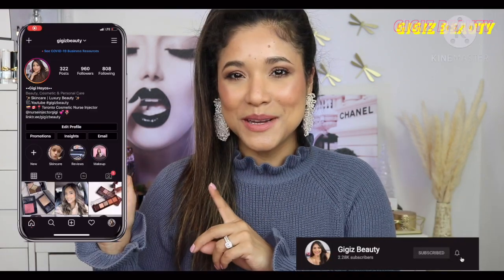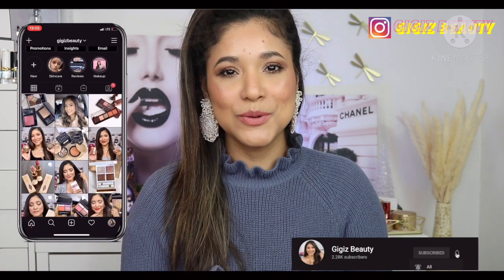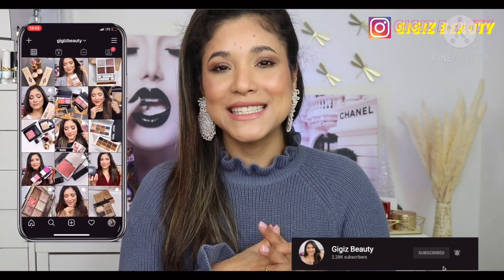Hey guys, how you doing? Thank you so much for joining me in today's video. We're going to be talking all about faves and fails for January — these are products that I reach for again and again. If you're excited and you like luxury products, go ahead and click that subscribe button, and also follow my Instagram where I keep you posted on makeup sales and releases.